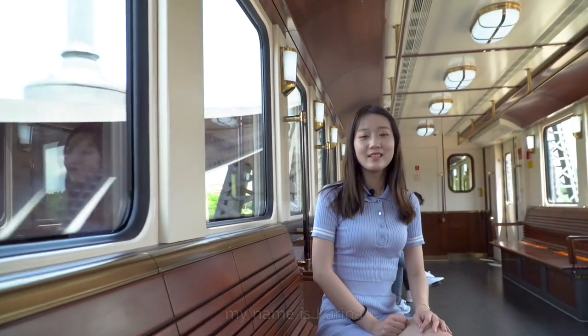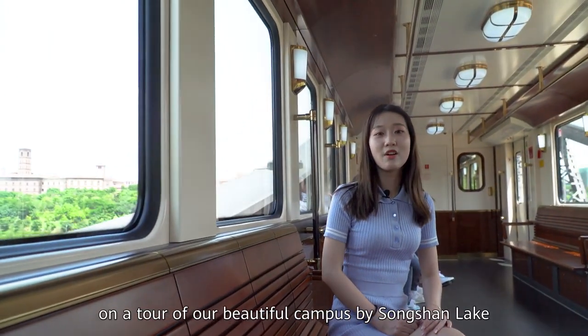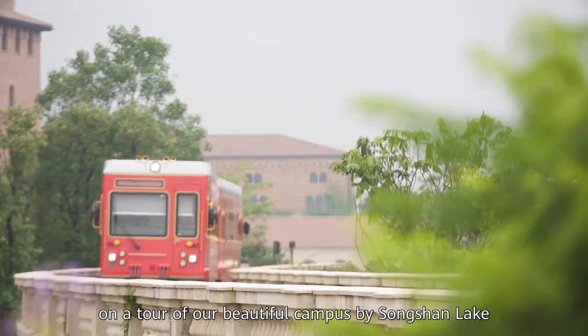Hello everyone, my name is Karina. Today I'm going to take you on a tour of our beautiful campus by Songshan Lake.